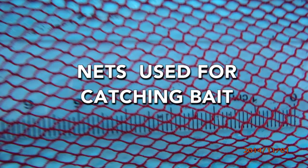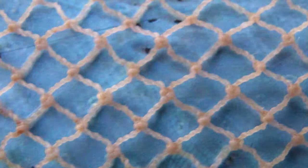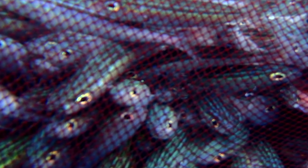Nets used for catching bait: some fishers use nets that have knots. When the bait fish rub against the knots on the bait net, their skin gets bruised. In addition, scales and the mucus that protect these small fish are lost. To reduce this, knotless nets can be used.